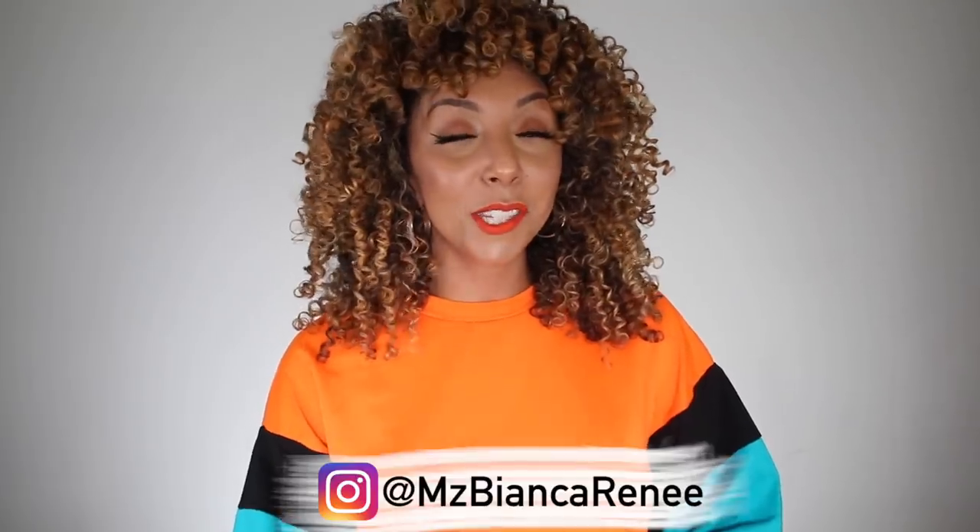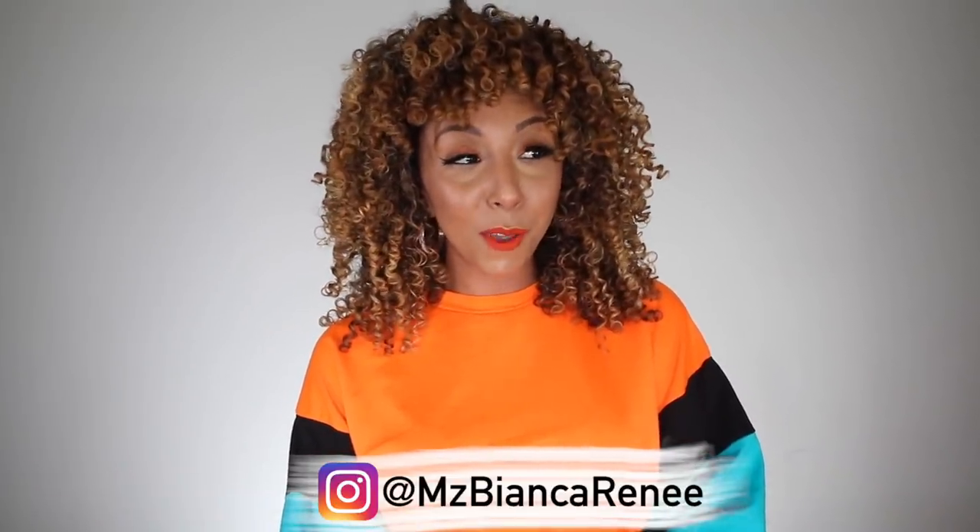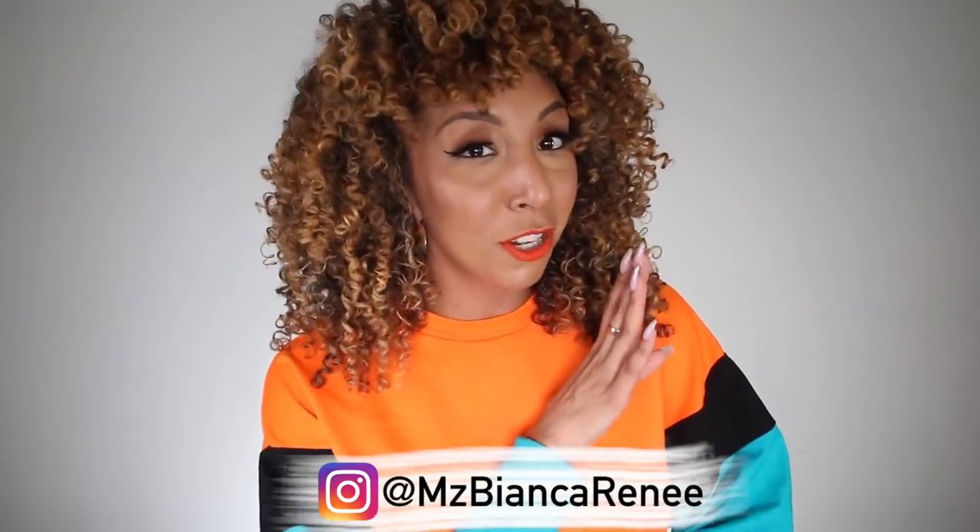Before you go, give this video a thumbs up and subscribe — I post two new videos every week, on Fridays and Sundays. Follow me on Instagram at Ms. Bianca Renee, where you might find a photo that gives you an extra giveaway entry. I'll see you guys next time — thanks for watching Bianca Renee Today!